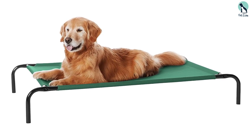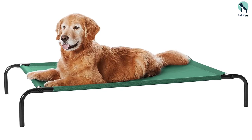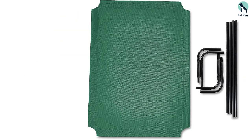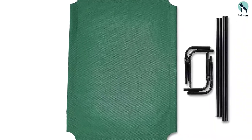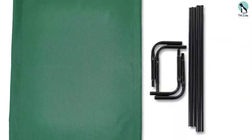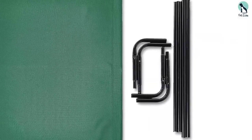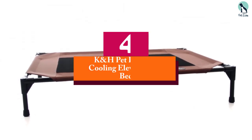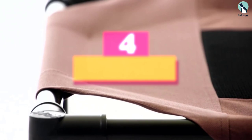Overall, this cooling dog bed meets most dog owner needs. The only downside is that it's not ideal for travel. Since the legs screw into place instead of fold, it can be harder to dismantle and pack into a carrying bag. Moving on, at number four we have the K&H Pet Products Cooling Elevated Dog Bed.